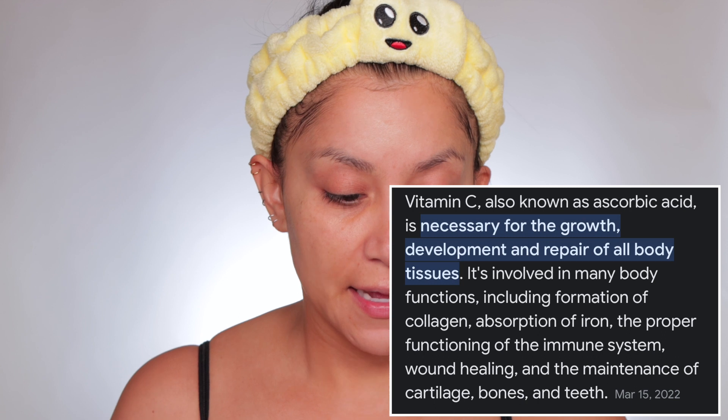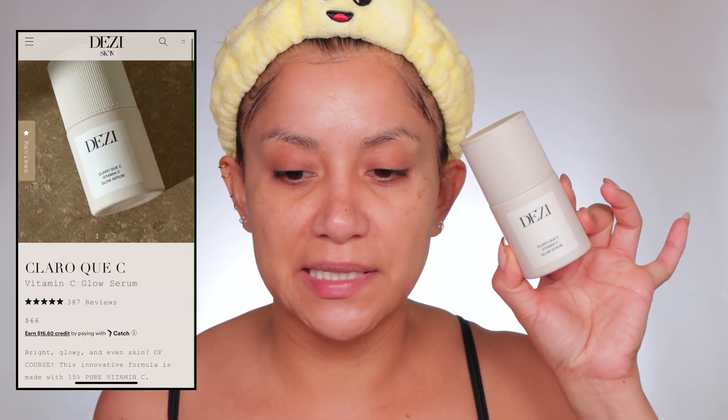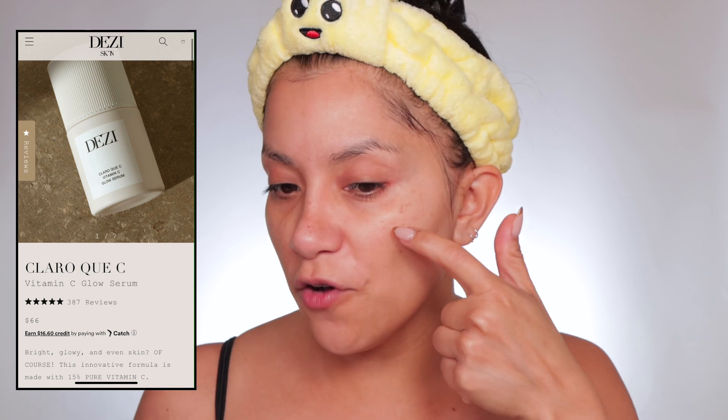Now we are dry — you see the skin already looks hydrated and this is just the first step. Next I go in with vitamin C. I've been using Desi's 'Claro Que C' vitamin C and I really like it. I'm not sure if my hyperpigmentation has lightened since I started using this — it's kind of hard to tell because I also have the dermatologist toner, which is why I stopped using it. Let's see if this is it, because I really feel like my manchas have gotten so much lighter. I use vitamin C in the morning — get about a pump or two and apply it.